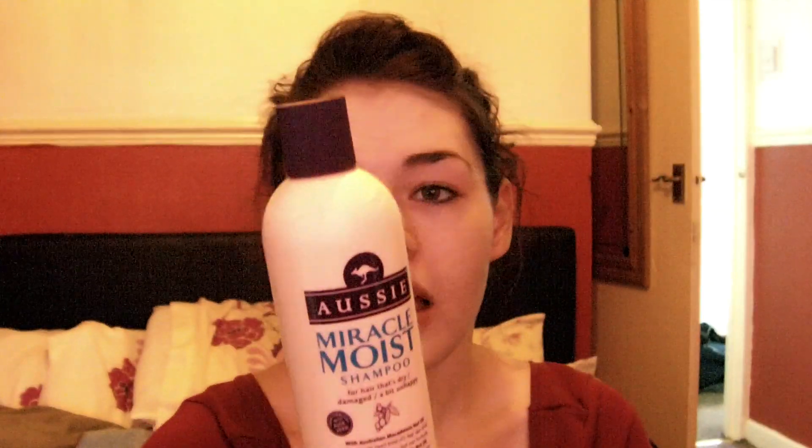So let's get started. The first thing I'm going to start on is the shampoo. Basically, this is the worst shampoo I've ever used in my life, and these have been raved about loads and loads. It says for hair that's dry, damaged, a bit unhappy, and it says with Australian macadamia nut oil — it infuses moisture into dry damaged hair, helping to condition and smooth.